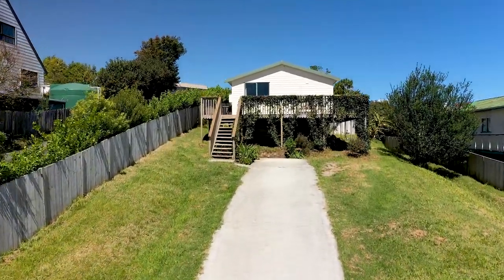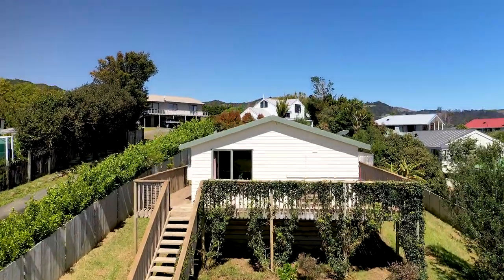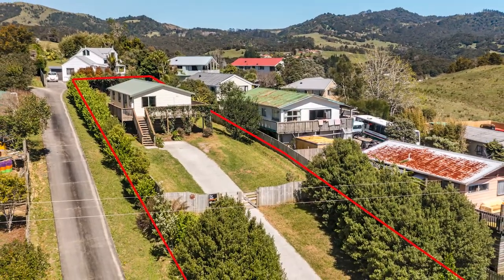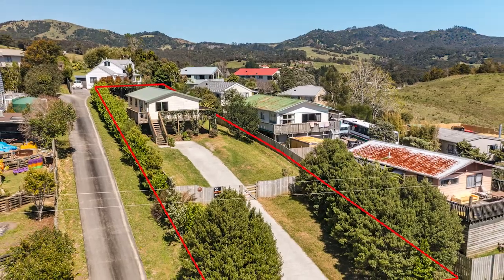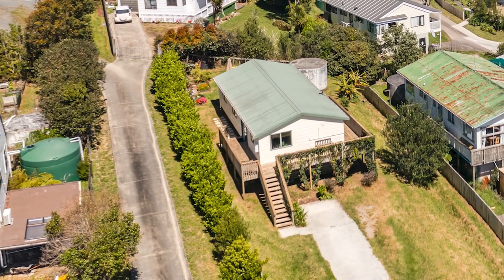A concrete driveway leads to the gated, fenced property that the owners say is dog-proof. This charming home on an elevated section has wraparound decking, allowing you to soak in the rural views.